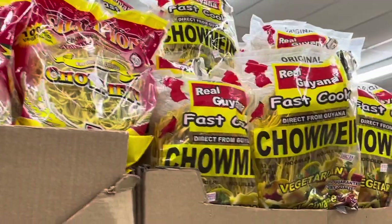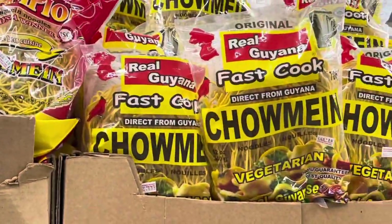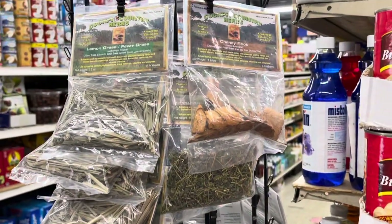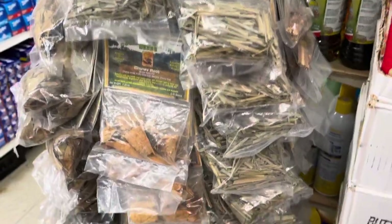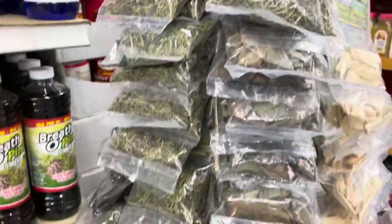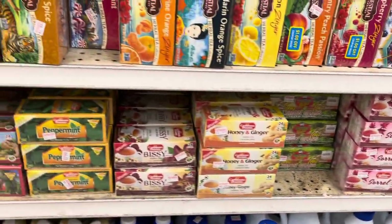I was introduced to this by my Guyanese friend — they have vegetarian products. They even have these herbs imported from Jamaica — it says Cockpit Country herbs. They have chain roots, bitterwood, everything you want. And this is the tea section where you can find all the teas.